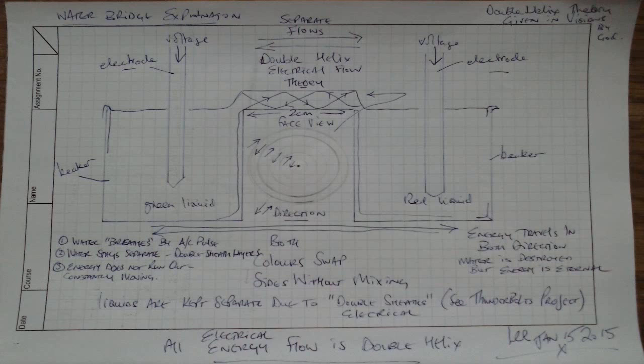Double helix flow from left to right. Double helix flow from right to left. Hundreds of thousands of double sheaths travelling in the opposite direction. If you go see the video, I've left the name on the video so you can go and have a look at it. It also shows it pulsing.